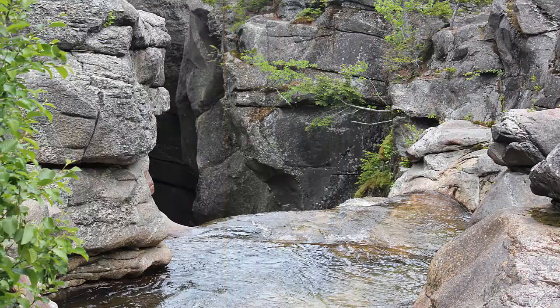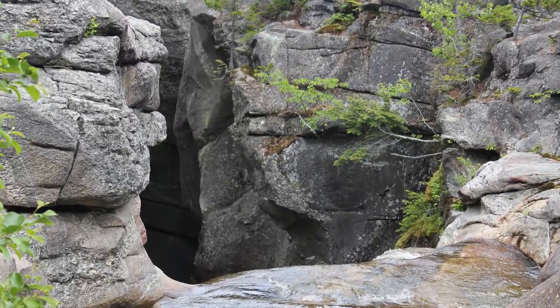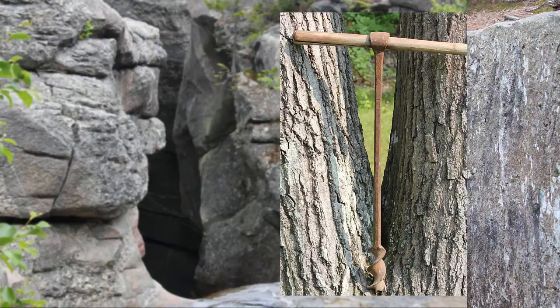It seems that back in the day the corkscrew-shaped narrow gorge must have reminded people of a screw auger tool. Here's a picture of an antique screw auger tool that a friend of mine had hanging up on the wall in his barn. This tool was used to drill holes in wooden beams so that wooden pegs could be driven through the beams to secure them together.